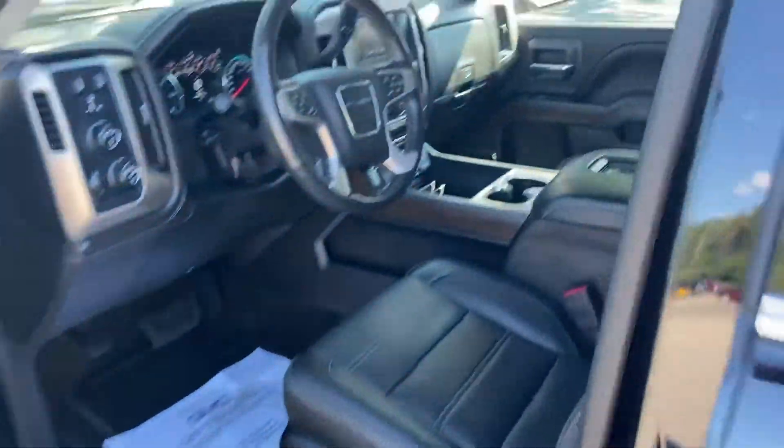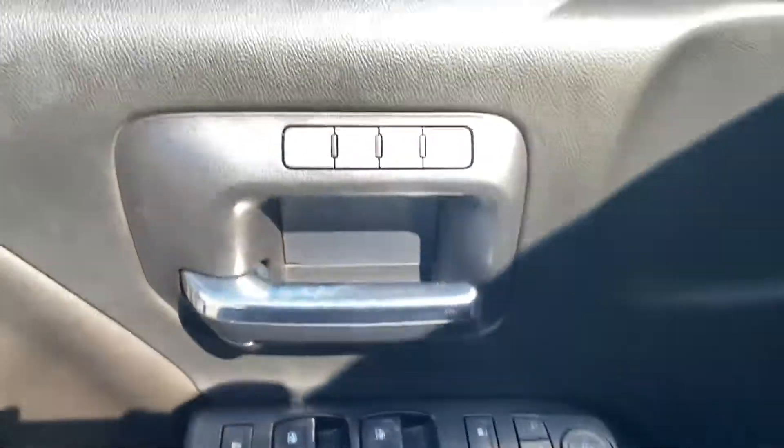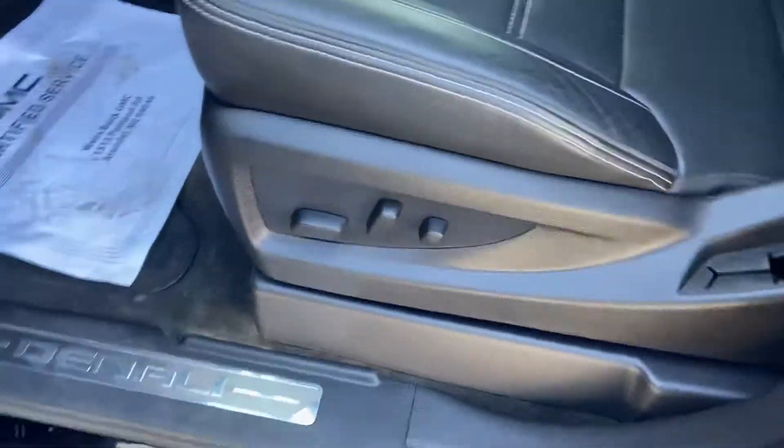Go ahead and look inside. You get your black leather interior, power windows, and mirrors that lock. You also have memory settings for your power driver seat, and the controls for that are right there.